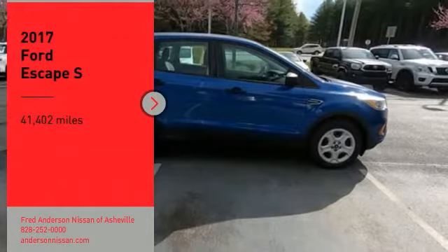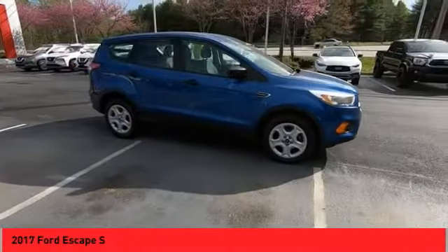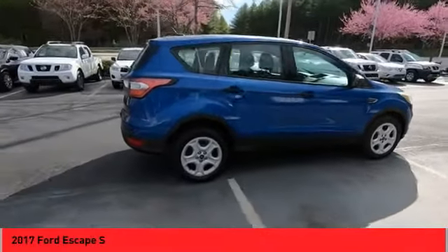Looking for the right vehicle? Check out the 2017 Escape. Gas engines flex, tow, sip and go with Ford Escape.